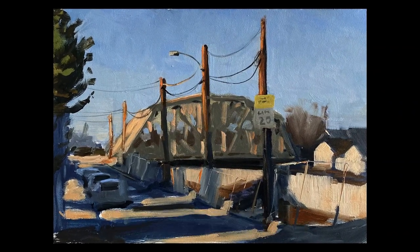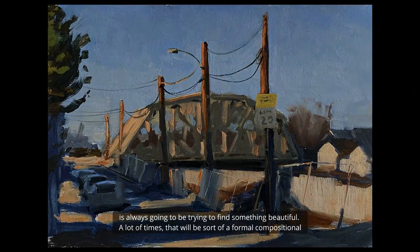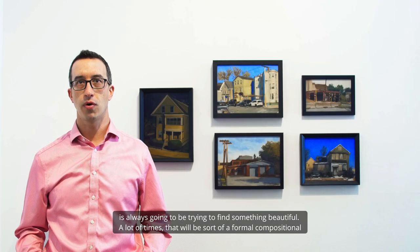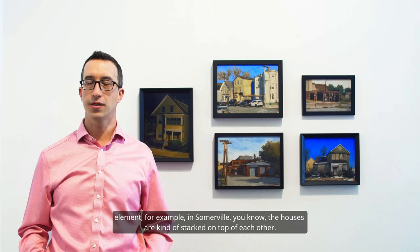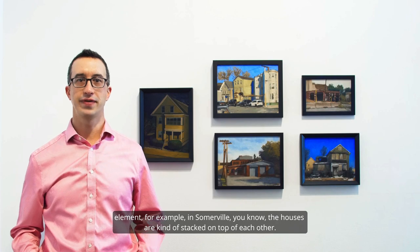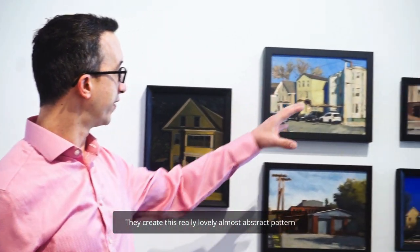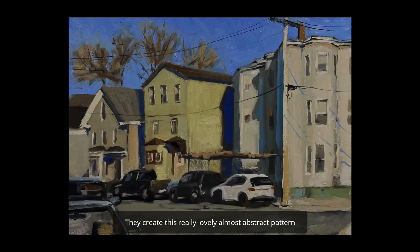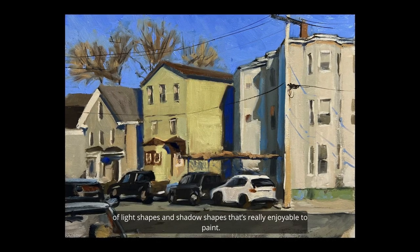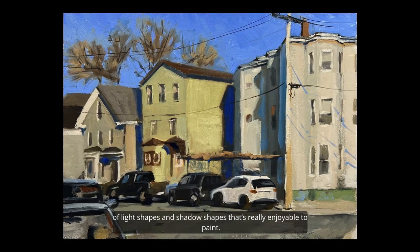My starting point is always trying to find something beautiful. A lot of times that will be a formal compositional element — for example, in Somerville the houses are all kind of stacked on top of each other and they create this really lovely, almost abstract pattern of light shapes and shadow shapes that is really enjoyable to paint.